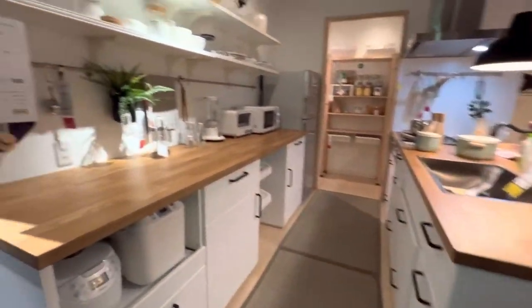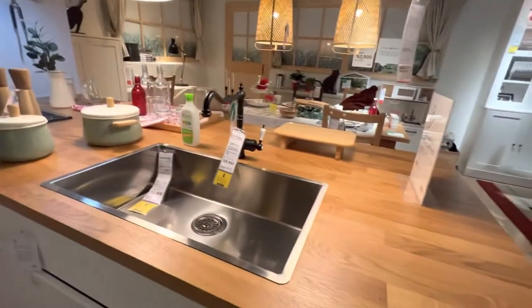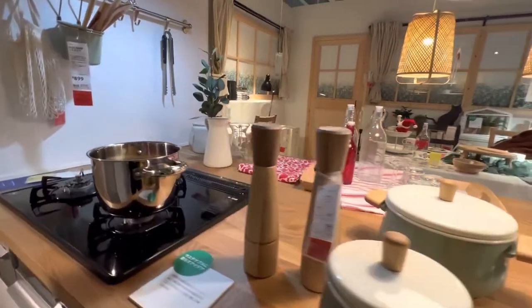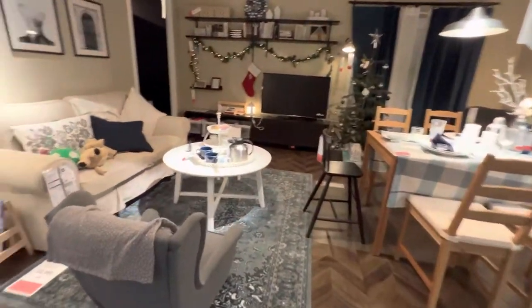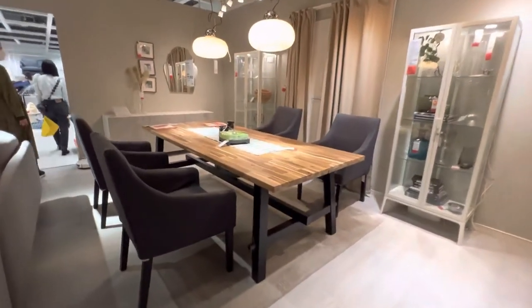Olha essa cozinha aqui. Eles já montam tudo pra deixar você querendo comprar. Os postos estavam lá embaixo: R$ 249,00. E aqui R$ 699,00, sem postos. A Lu já ficou apaixonada por essa mesa — mas quem não ficaria?